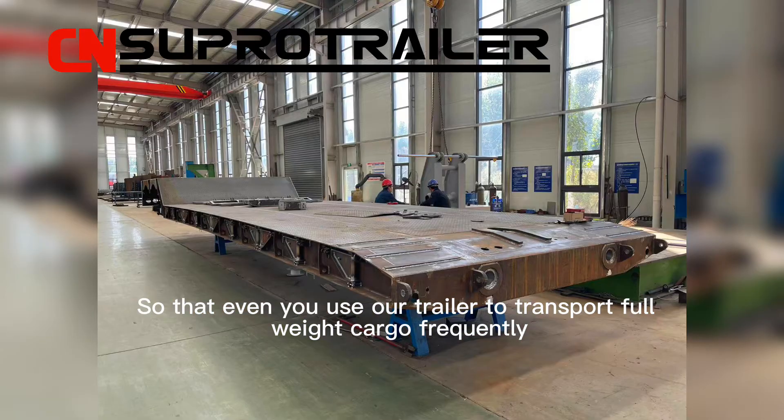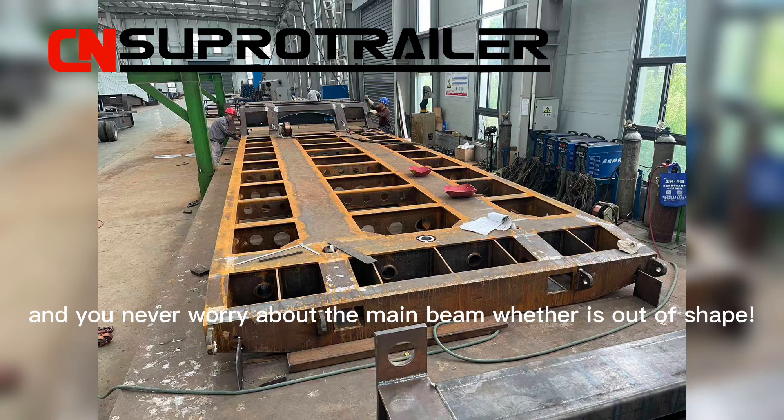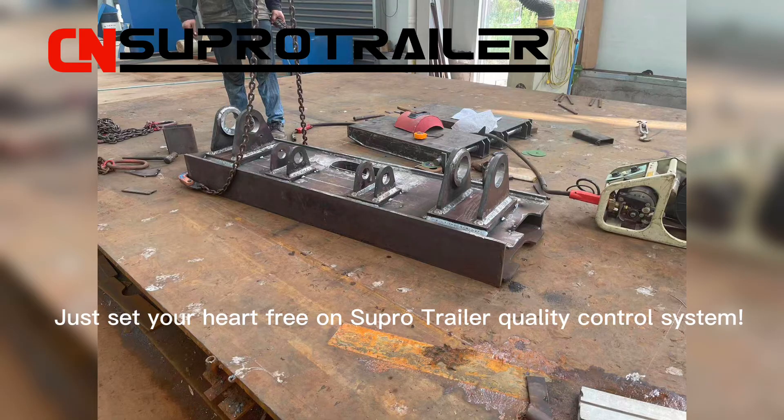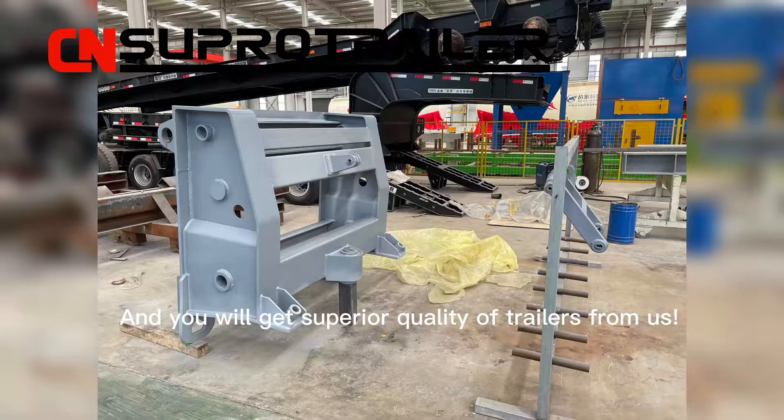Even if you use our trailer to transport overweight cargo frequently, you never need to worry about whether the main beam is out of shape. Just set your heart free on SuperTrailer's quality control system and you will get superior quality trailers from us.